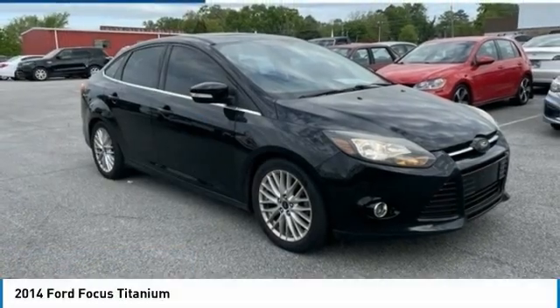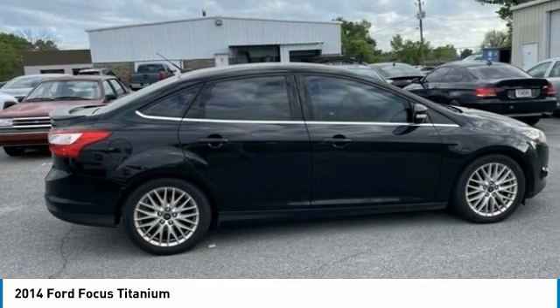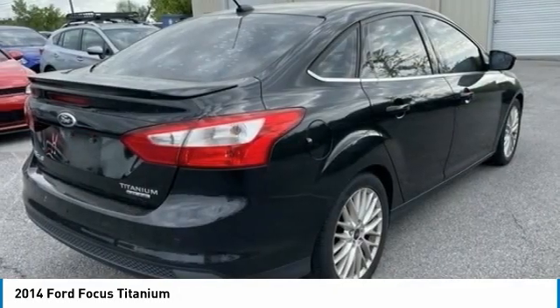Let me show you the 2014 Focus. The Focus has more cool tech, more of what you're looking for, from any point of view — more than meets the eye.